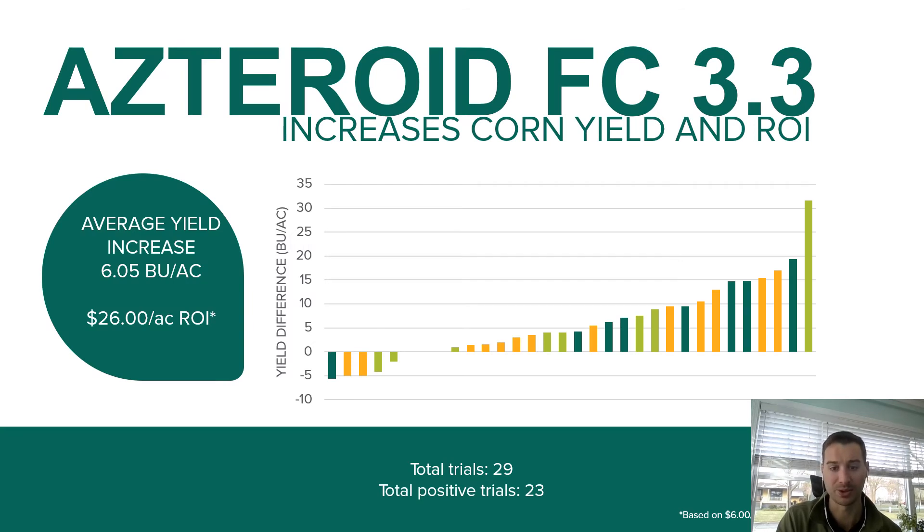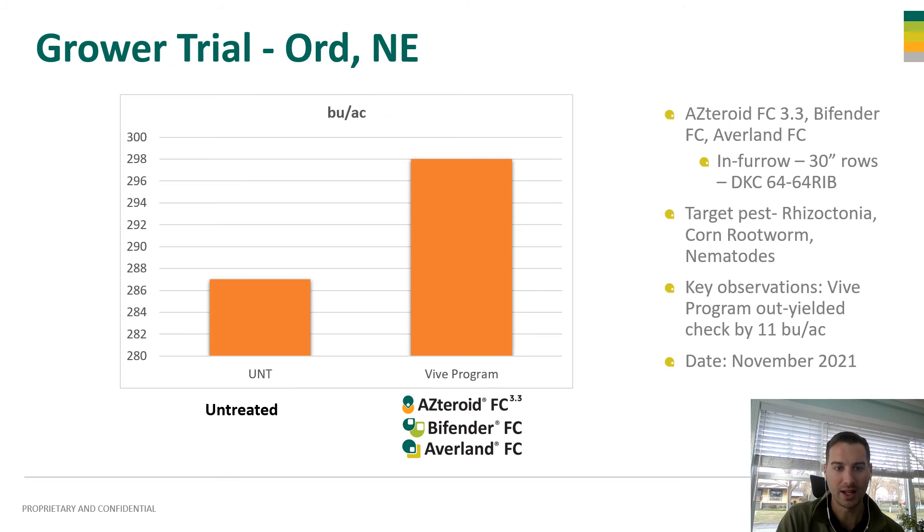On average, we see around six bushels per acre with Asteroid in addition to your seed treatment and your starter fertilizer, whatever that may be. On a year like this when crop prices are high, it doesn't take a whole lot to get your return on investment, especially when Asteroid is only about ten dollars an acre. Here's one more grower trial where a five-product program — Asteroid, Fender, and Averland — all on the acre out-yielded the check by 11 bushels per acre. The grower was really happy with that.